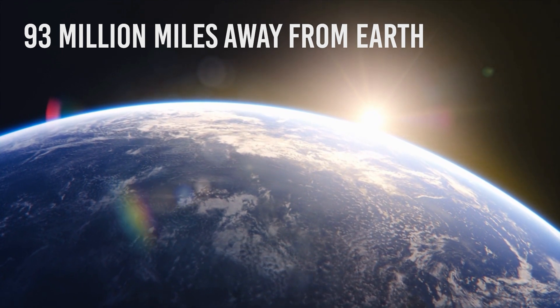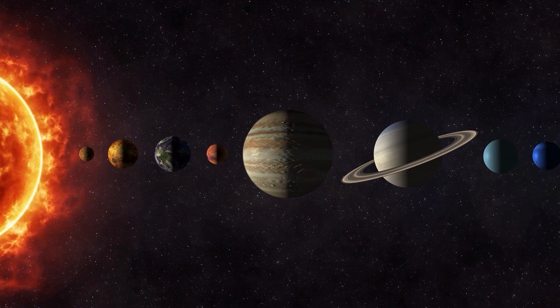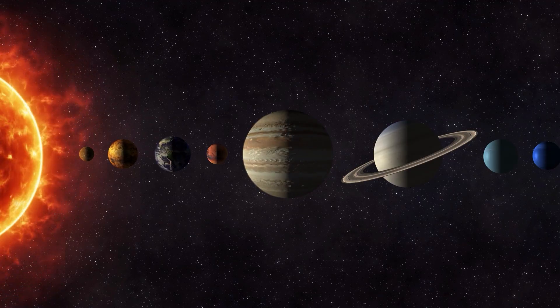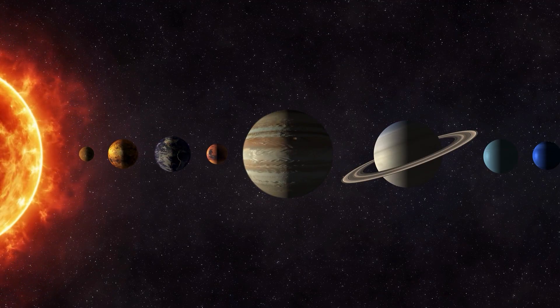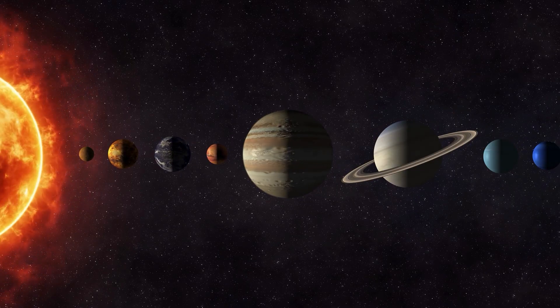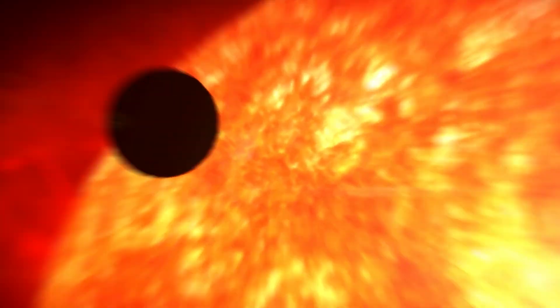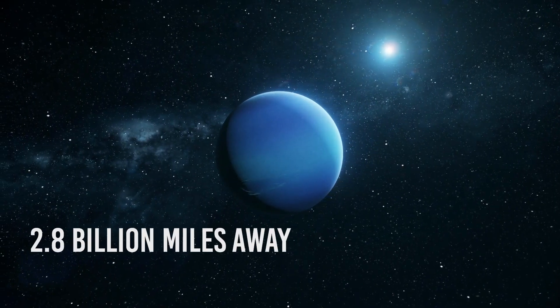It is about 93 million miles away from Earth. If we wanted to sort all the planets from the closest to the furthest, we would come up with this list: Mercury, Venus, Earth, Mars, Jupiter, Saturn, Uranus, and Neptune — with Mercury being 35 million miles away from the Sun and Neptune lying 2.8 billion miles away from it.